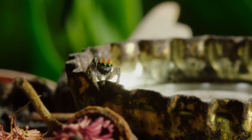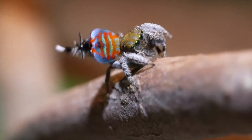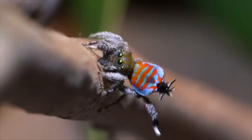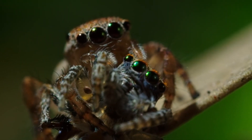Sparklemuffins are known for their elaborate courtship rituals. The male spider will wave his front legs in the air and display his brightly colored abdomen to attract a mate. If the female is interested, she will approach the male and they will mate.